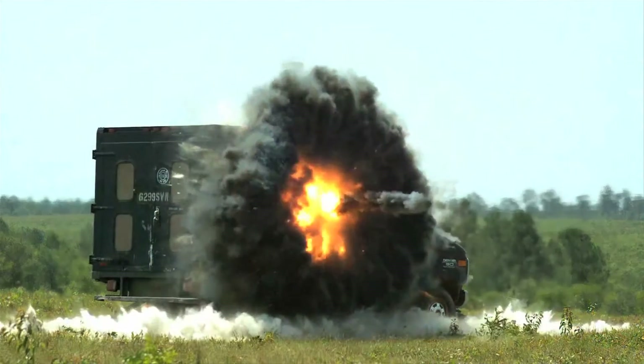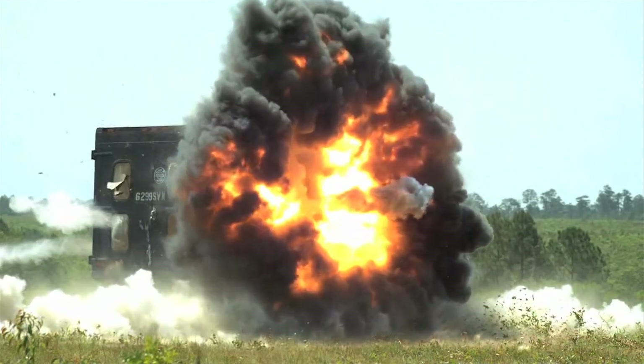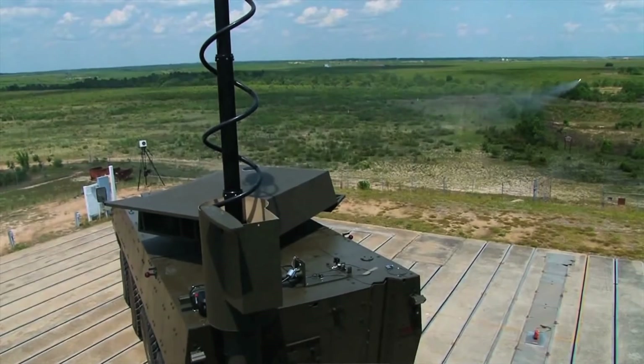Lockheed successfully fired Hellfire II and Dagger missiles from its LRSAV platform in May at Eglin Air Force Base in Florida. Though this demo uses an 8x8 wheeled armoured vehicle, Lockheed says the system can be fitted to any platform.